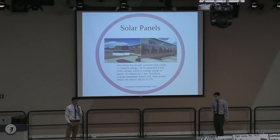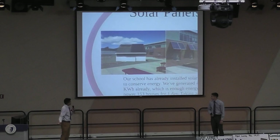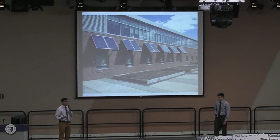Our school has already taken measures to save electricity. We have installed solar panels that have been up and running for about 9 months. We have generated 4,620 kilowatt hours, which is equivalent to powering 153 separate houses for a day. If you take the average household electric bill, it reduces it by 62.5% — over half. Our students have learned to install and maintain these solar panels as well.